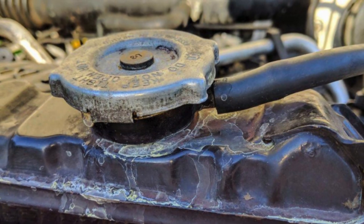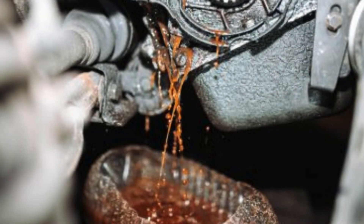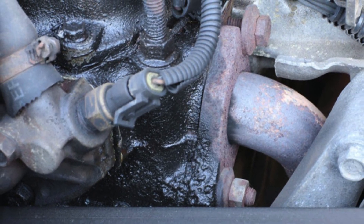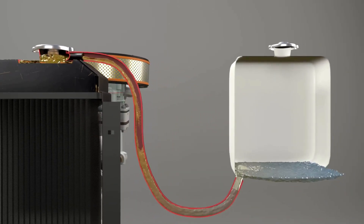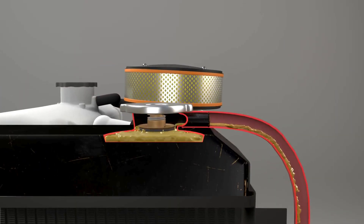In worse situations, coolant can escape from other areas, like a radiator hose, the water pump, or even an engine gasket. This happens because if the cap is stuck closed, it won't allow coolant to flow into the reservoir when pressure builds up. That pressure has to go somewhere, so it forces coolant out through other weak points in the system.